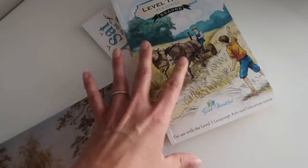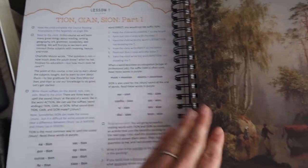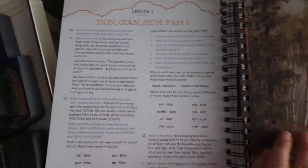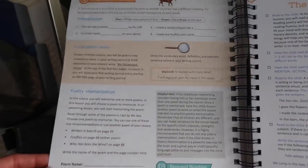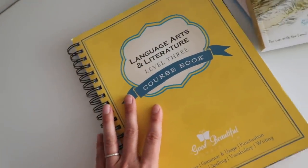The language arts curriculum includes all of the books and everything that you need — all you have to have is obviously a pencil and some paper. You could begin literally the same day you receive it; there's nothing extra you need to do. Language arts is completely open and go and it's wonderful — we love it so much.